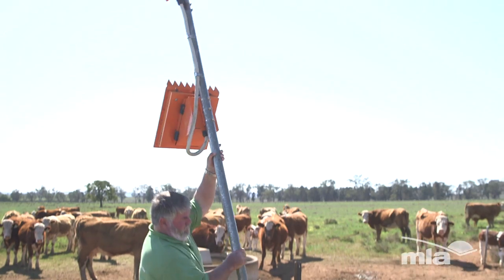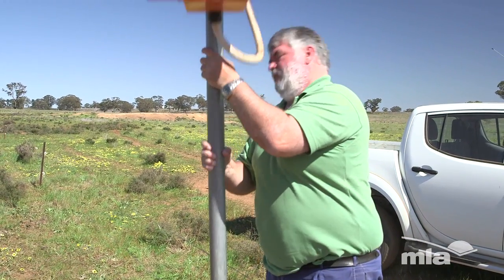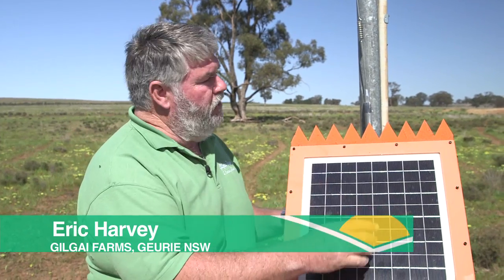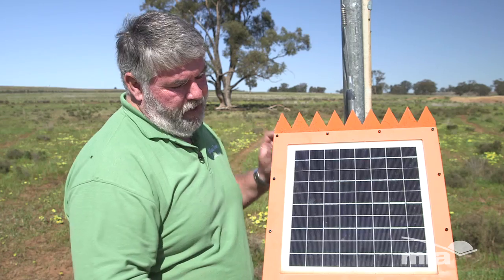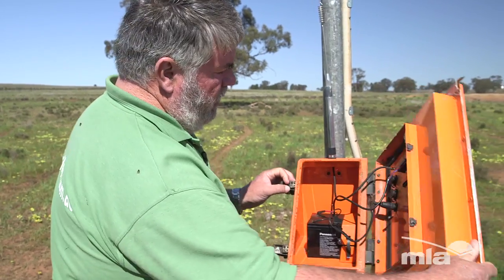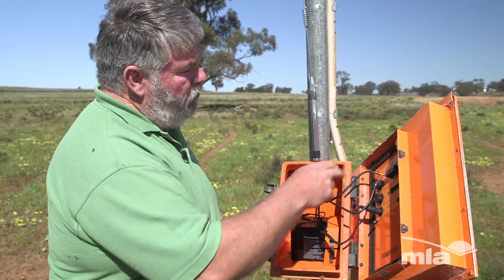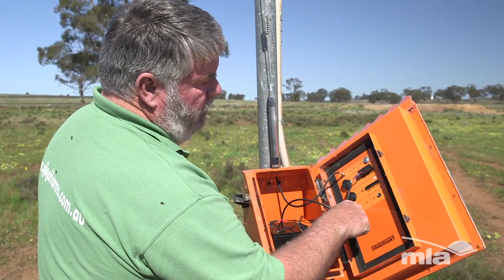It saves us actually physically coming and checking for issues with the trough. We can program it to take a photo in the morning, one at lunchtime, one in the evening, or whenever you want. It's pretty simple — we've got the solar panel on the front, this is to stop the birds nesting, to try and keep that panel a bit cleaner, and then inside the solar panel charges the battery. This is the UHF aerial for the transmission, and the camera is just plugged in through there.